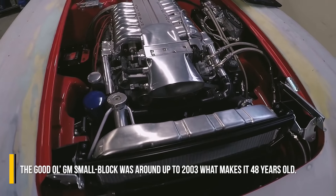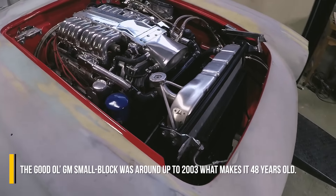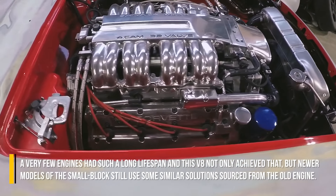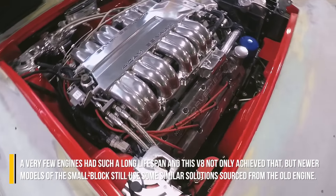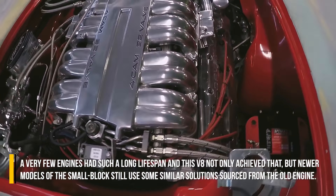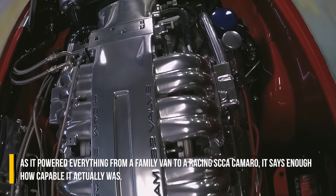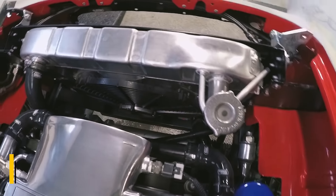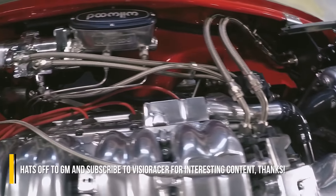The GM small block remained in production until 2003, making it 48 years old. Very few engines have achieved such a long lifespan, and this V8 not only did that — newer models of the small block still used solutions sourced from the original engine. It powered everything from a family van to a racing SCCA Camaro, which says enough about how capable it actually was. Hats off to GM, and subscribe to Viseracer for more interesting content.